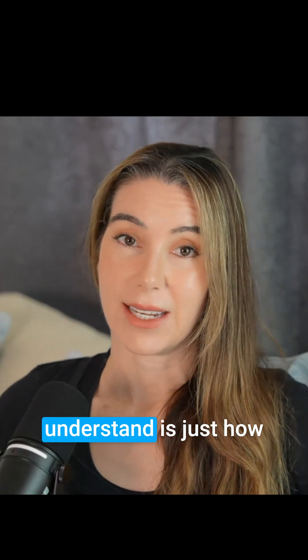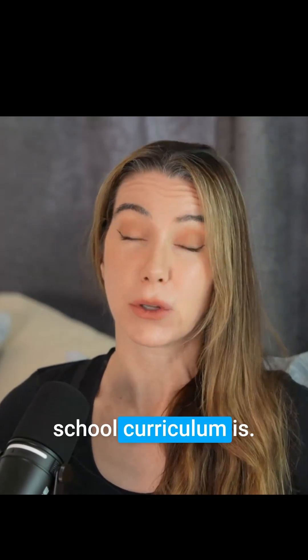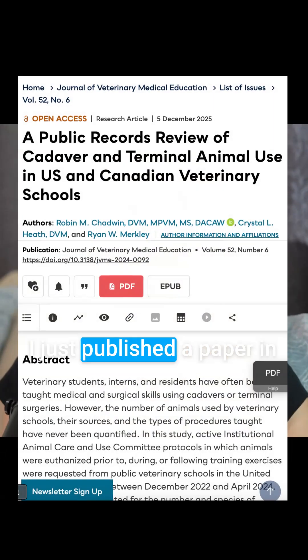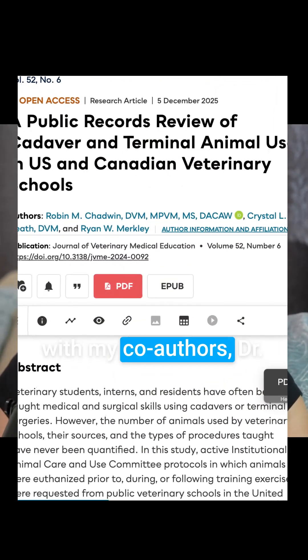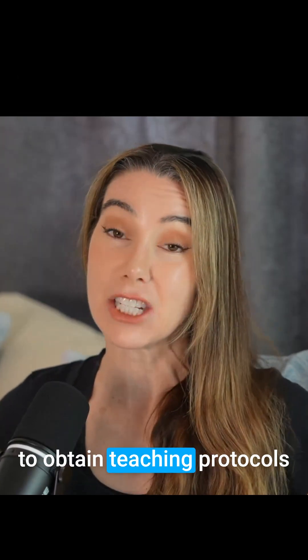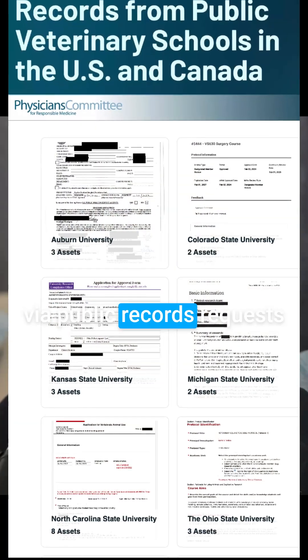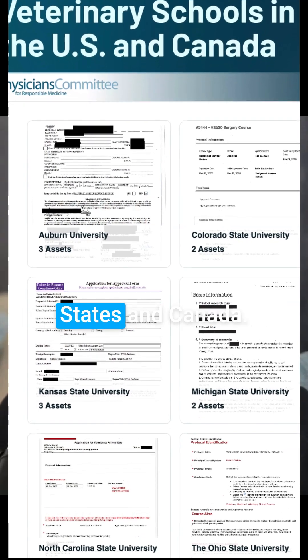One thing only veterinarians understand is just how slow to change and illogical the veterinary school curriculum is. I just published a paper in the Journal of Veterinary Medical Education along with my co-authors, Dr. Robin Chadwin and Ryan Merkley, and we were able to obtain teaching protocols via public records requests for all public veterinary schools across the United States and Canada.